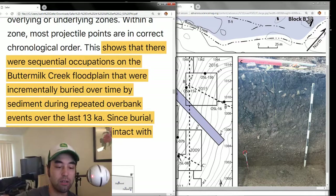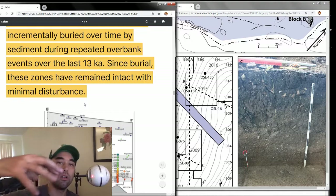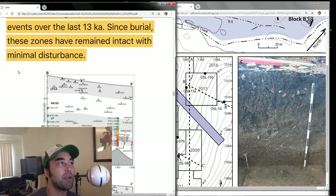What they found is that the projectile points were in the correct chronological order, as they would have expected, starting with the Clovis culture with their trademark tools. It also shows sequential occupations on the Buttermilk Creek floodplain that were incrementally buried over time by sediment during repeated overbank events over the last 13,000 years. So the Buttermilk people were there, they left, another group came back, and it just happened like that — according to the sediment data. These zones have remained intact with minimal disturbance.